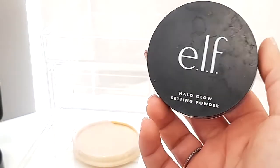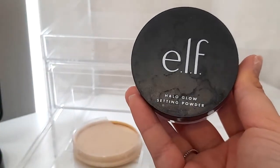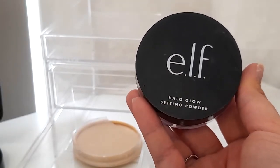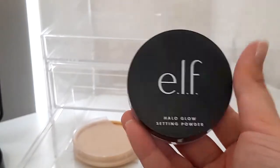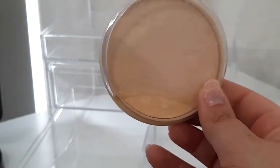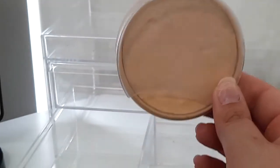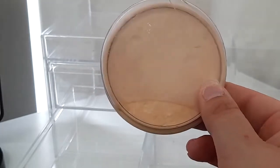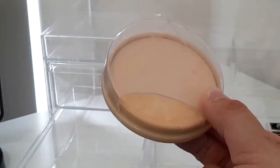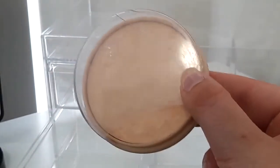The last two products are setting powders: the ELF Halo Glow setting powder — a nice fine powder that gives a natural glow without highlighting — and my longtime favorite, the Rimmel London Stay Matte Translucent Powder. It's very well-loved and a bit broken, but it's always been my favorite affordable setting powder.